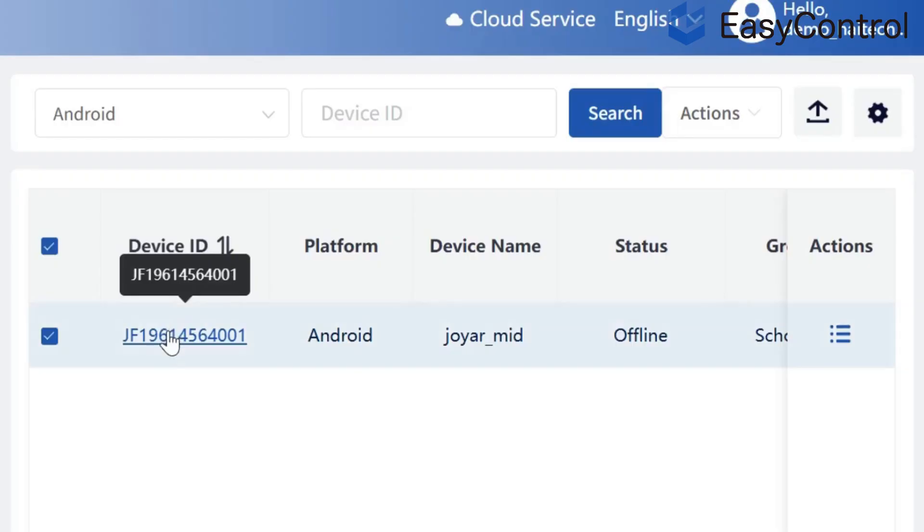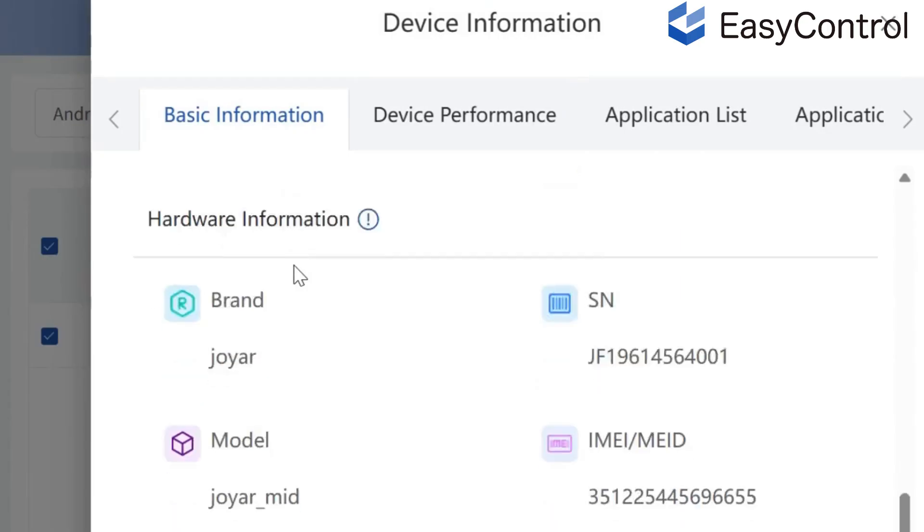Six: real-time device insights. Track usage, version updates, and connection status across all devices — right from the cloud.